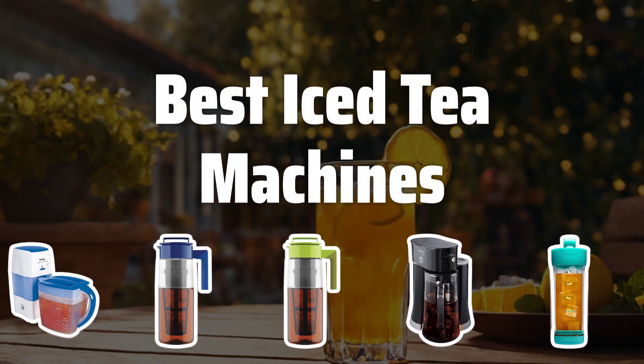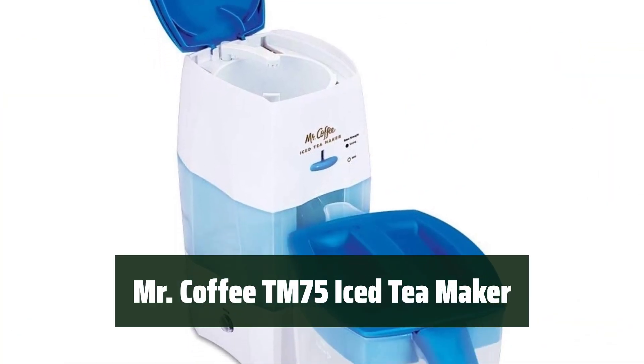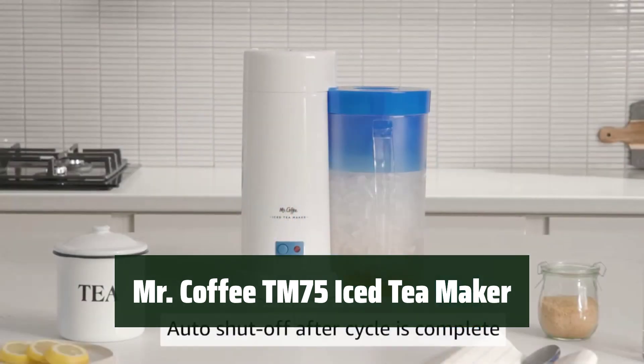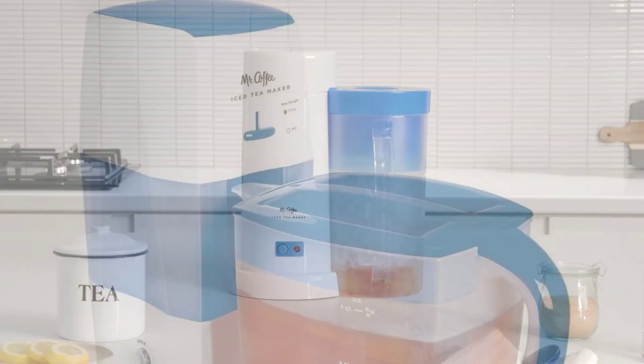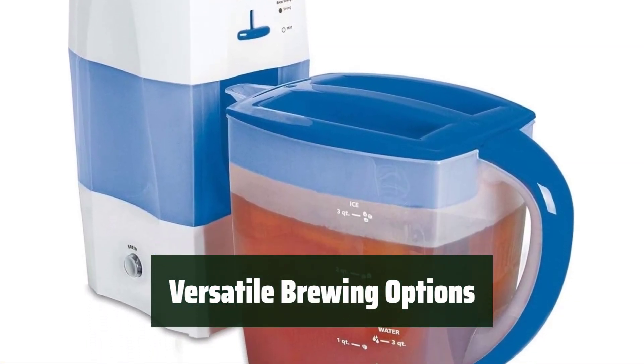Now let's take a look at the best iced tea machines we chose for you. Number 5. Indulge in refreshing iced tea made with ease. The large 2-quart tea pitcher capacity allows for single and double servings. Whether you prefer tea bags or loose tea, this maker can brew it all.